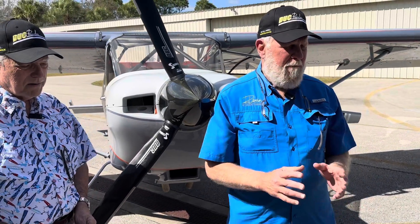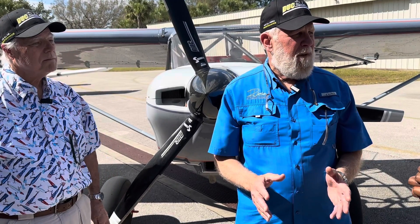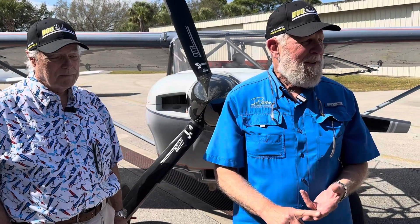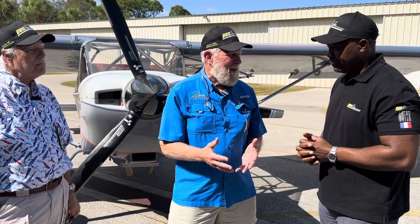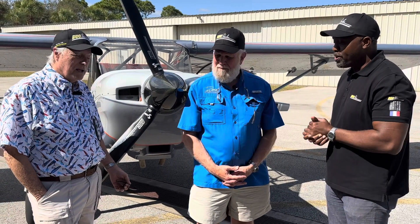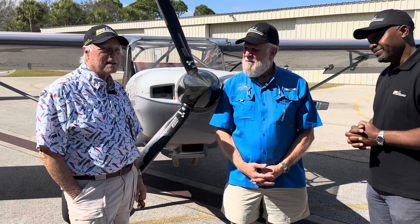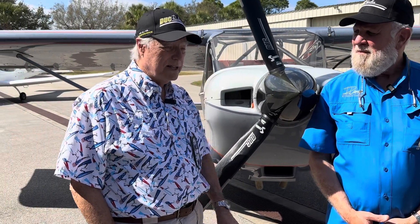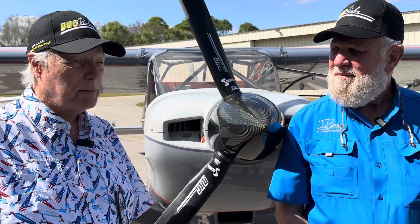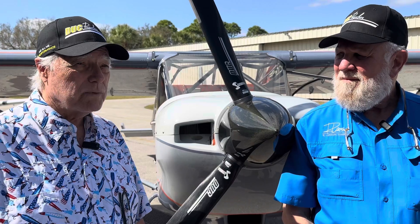I have been completely impressed with the professionalism of the Duke team. This past week we've had the owner, the owner's son, the chief engineer, and the head of operations for North America. You can't get any better service than that. So if you're thinking about a Duke propeller, this is the place to be. I think it goes without saying that the support from the Duke factory and all the Duke personnel has been exemplary. The customer service from Duke is phenomenal and you couldn't ask for better.